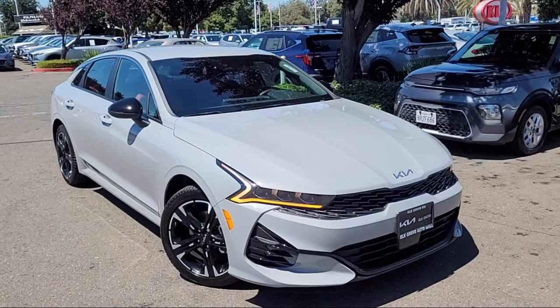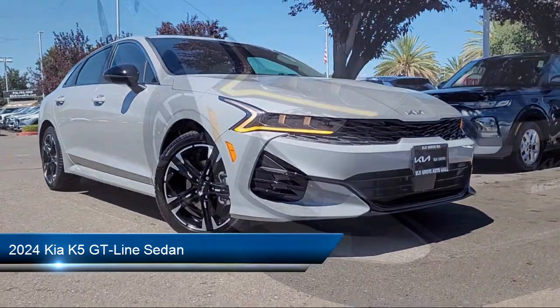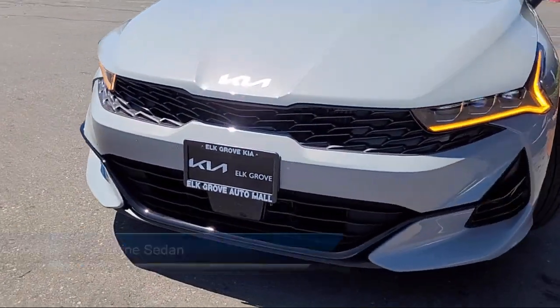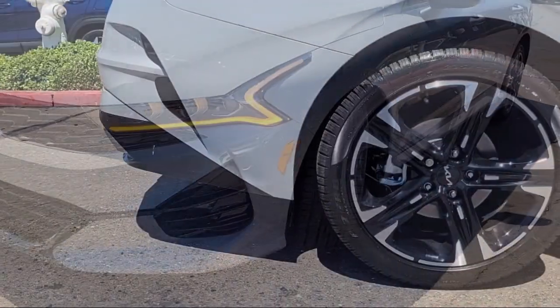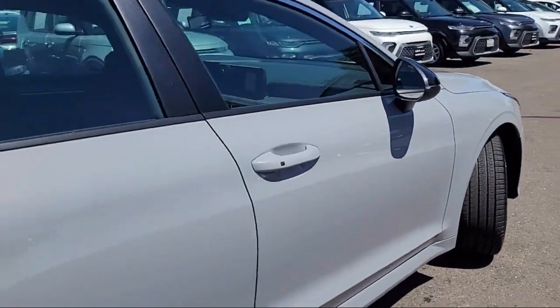Welcome to Elk Grove Kia, and here's a look at another great vehicle from our inventory. It comes equipped with navigation, smart cruise control with stop and go, leather steering wheel with auto tilt-away, heated front seats, Apple CarPlay and Android Auto, and keyless entry.